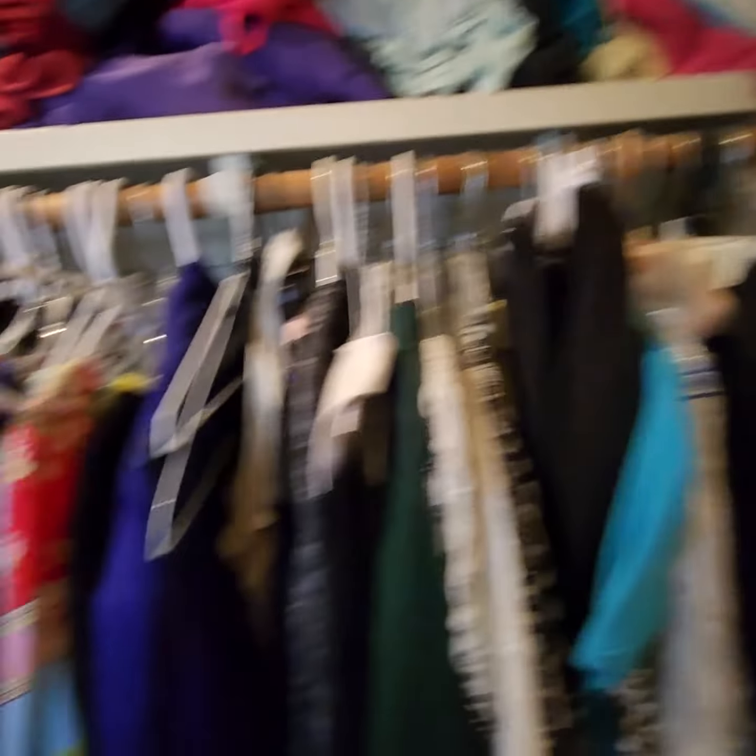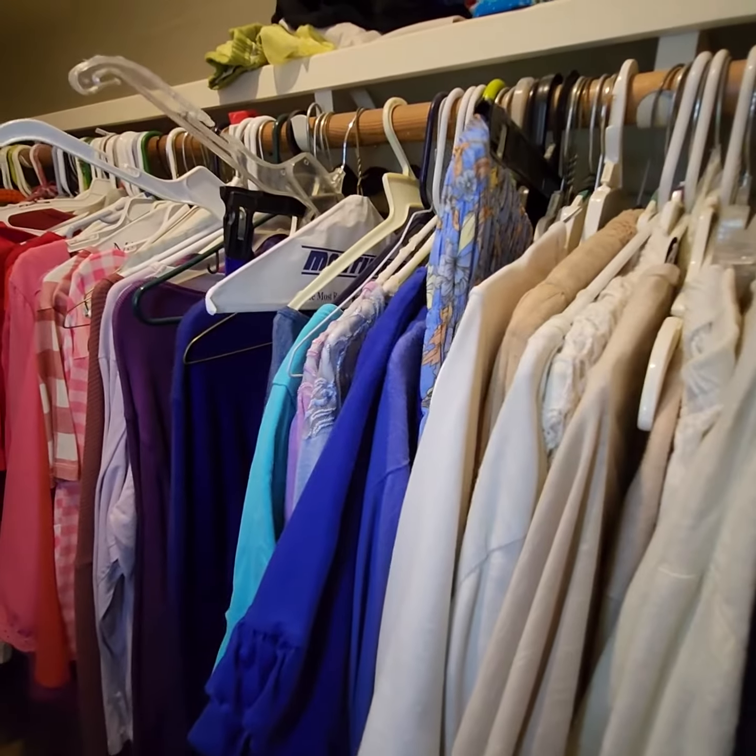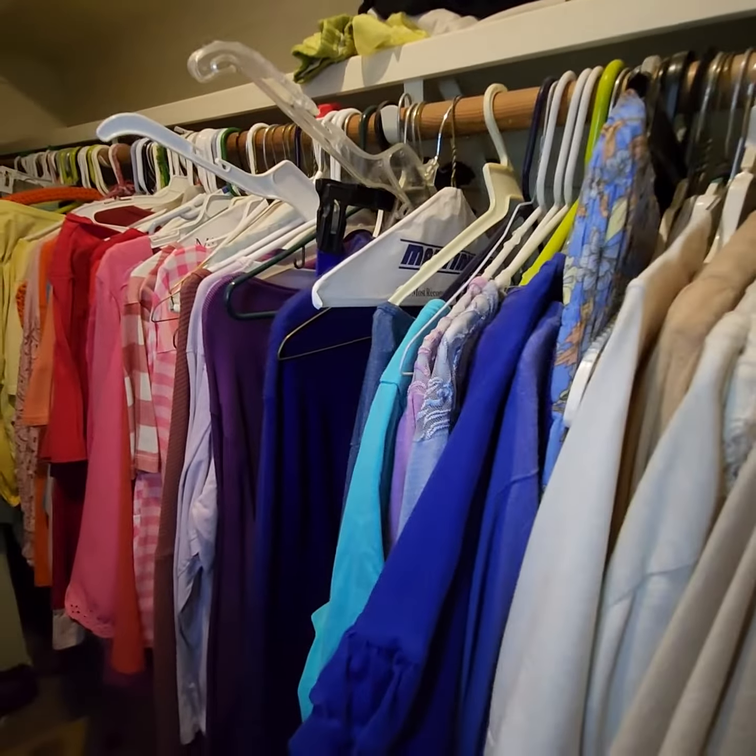On the women's side I found anywhere from size 16 to size 18, all the way up to 1X.